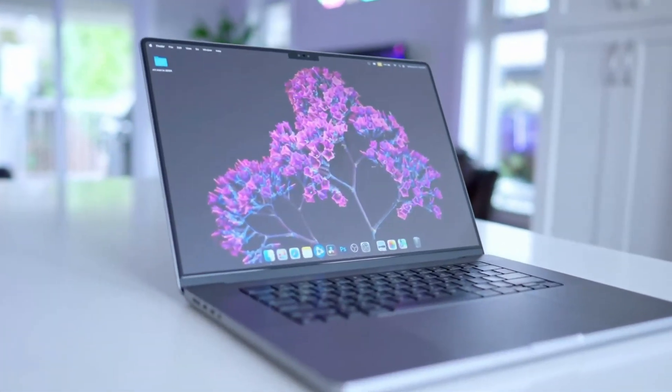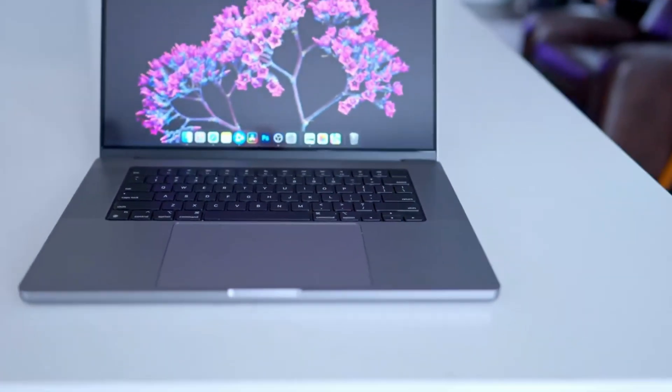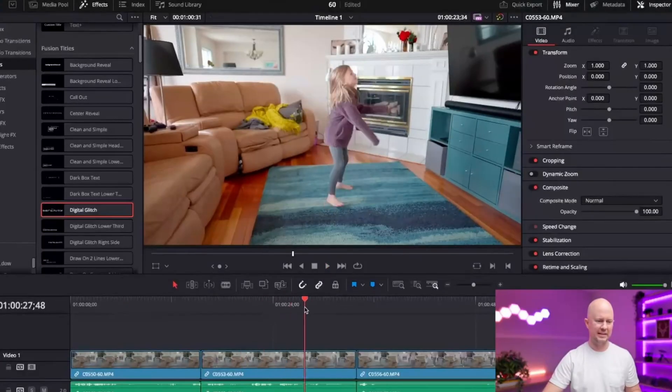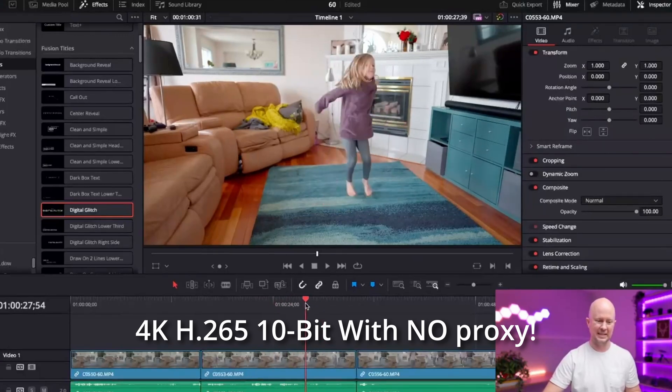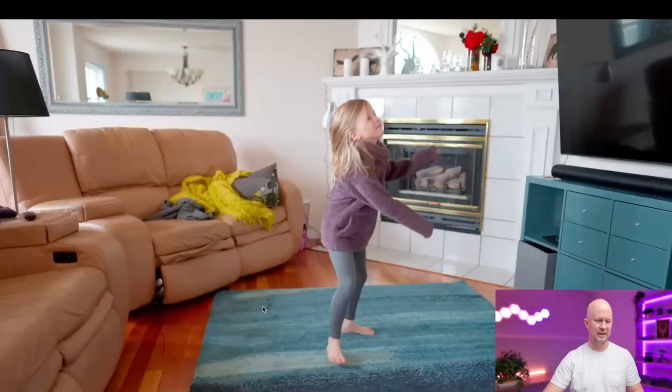I returned the M3 Max because it cost too much and bought a much more affordable M1 Max MacBook Pro for around $3,000 Canadian, and that's what I've been using for the last seven to eight months. The video editing experience with Apple silicon chips is fan-freaking-tastic — especially the Max chips with the double encoders.